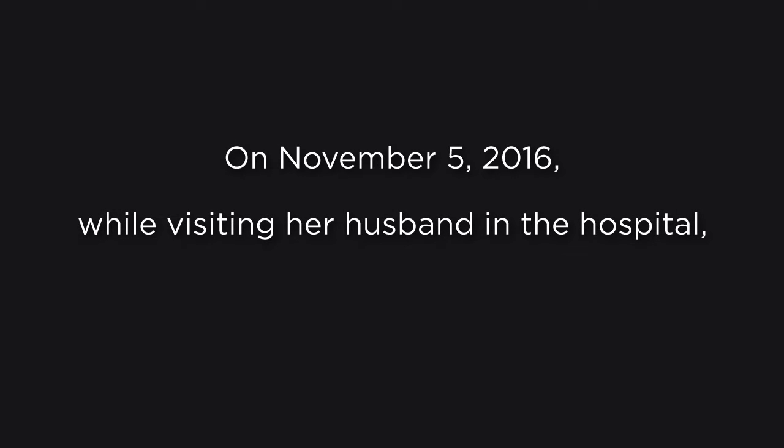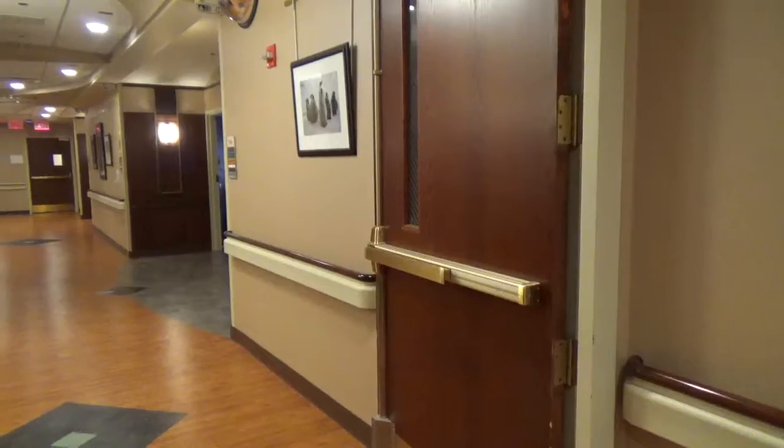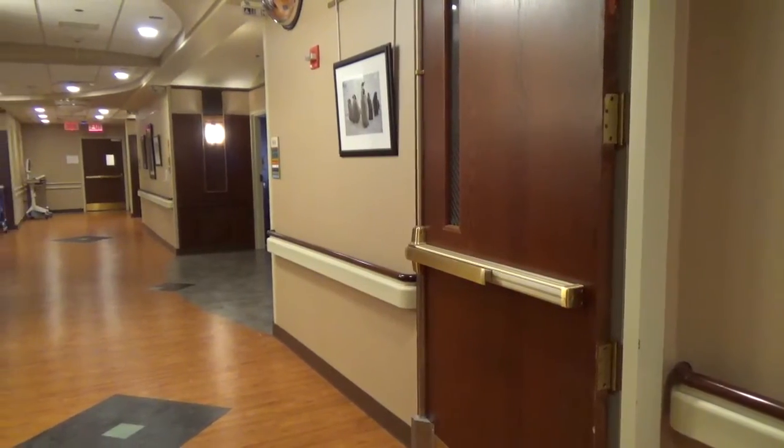I remember thinking, I'm really lucky to be here. How perfectly could this horrible situation have been aligned? I was visiting my husband, who was here, and I walked out of the room — I was on the third floor — and I collapsed.